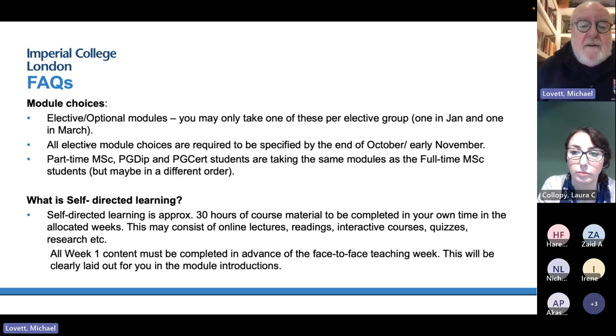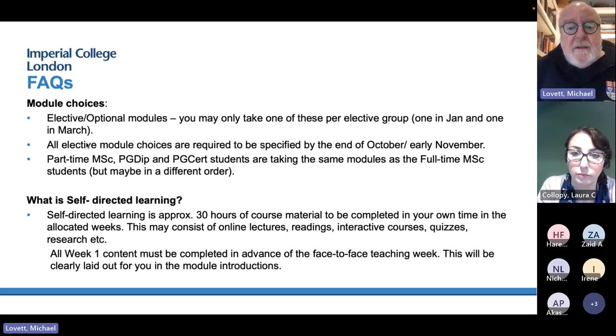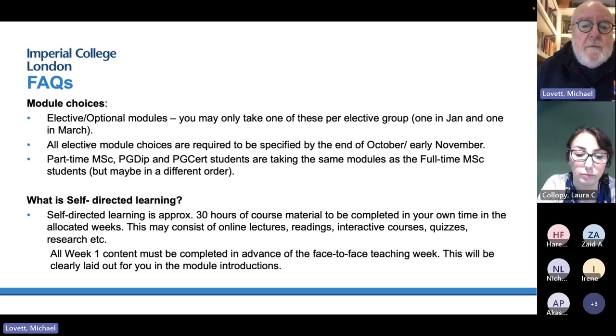Self-directed learning is many things. It's approximately 30 hours in each week — sometimes online lectures, interactive courses, some reading and research. In every module, the first week's content must be completed in advance or you'll struggle in the second week. This is by no means MSc-lite. This is a real, full-force MSc that requires a lot of work. It can be done by people who are in full-time employment, as happens with our healthcare professionals over two years, but you've got to have very good time management skills.